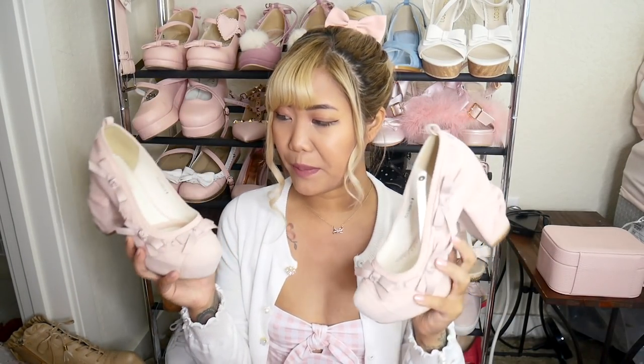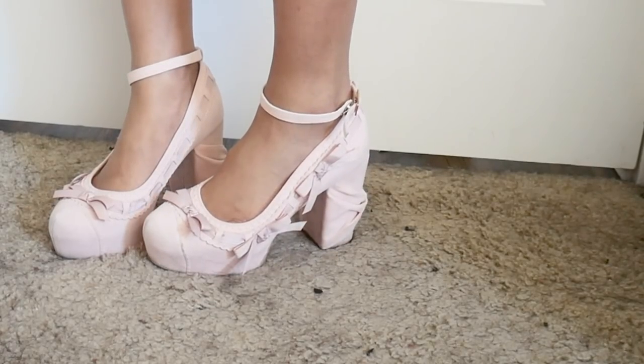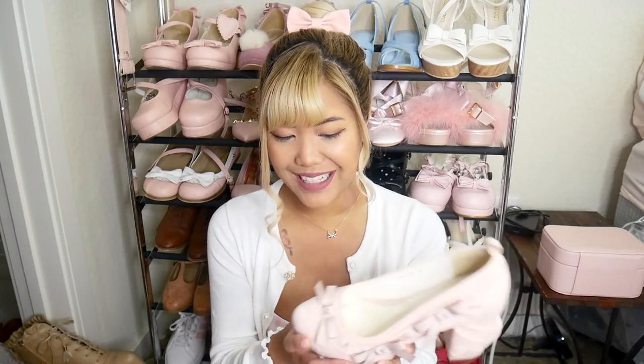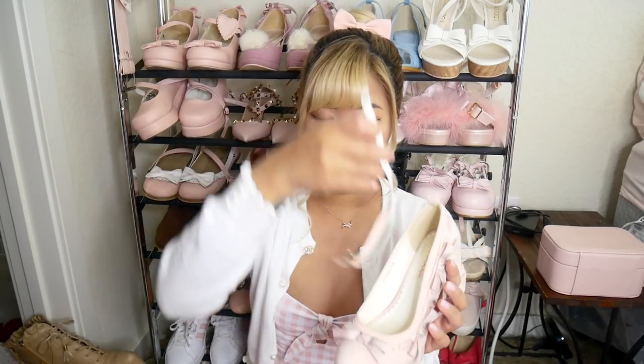The next pair of shoes I have are these Liz Lisa ribbon pumps. These are so freaking comfortable — these are actually my go-to when I have to go to some sort of party. Because of the light pink color, I feel like they go with all of my outfits. They're a little bit beat up right now, so if I'm walking a lot and going somewhere that's not necessarily inside, I definitely wear these because they're already a little bit scruffed up. The back just has this really cute little bow, and there's an ankle strap. These are velvet — they get dirty really easily, but they're pretty easy to clean if you just use soap and a toothbrush.